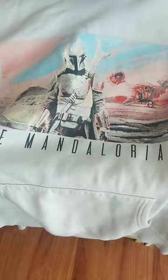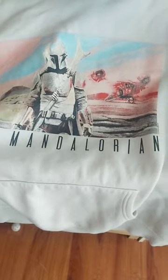The second sweater is this Mandalorian-type sweater from Star Wars. There's Baby Yoda on the left side, which I didn't realize was there until I looked really close. This one's for my other brother, and it's bigger.